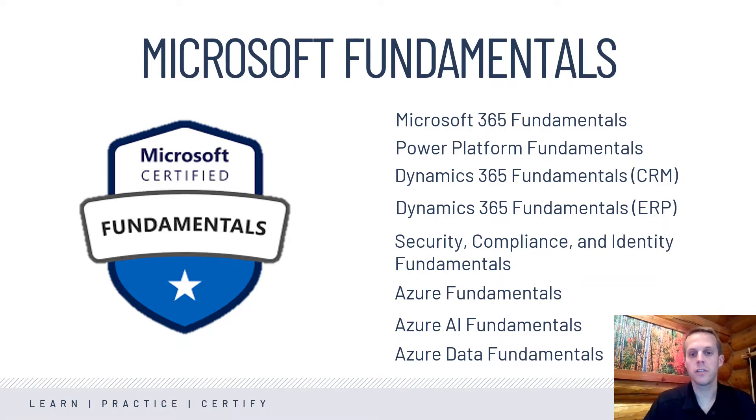Power Platform Fundamentals — for those of you who don't know, this is a great platform to easily create helpful applications and tools that help businesses run more effectively and efficiently. Dynamics 365: there used to be just a single Dynamics 365 Fundamentals course, but it has now been broken out into two new exams. One of them focuses on the CRM aspect — so this would be for people in sales, sales management, or marketing who would be using Dynamics as a customer relationship management tool.